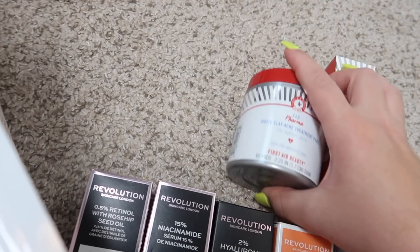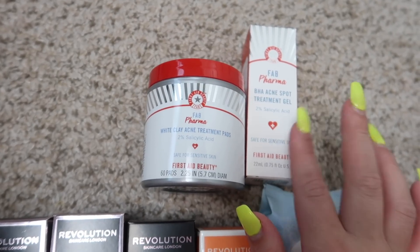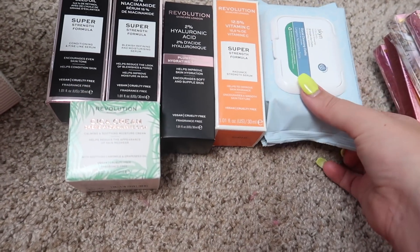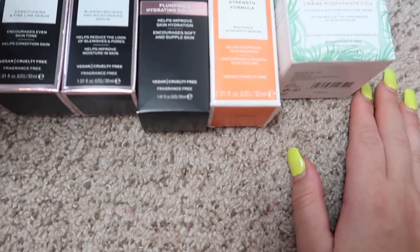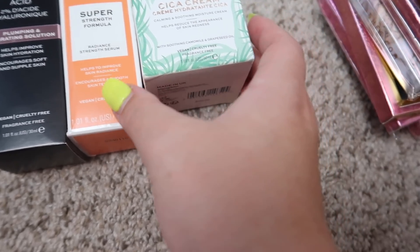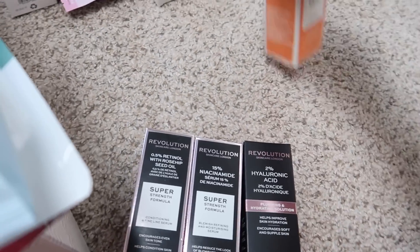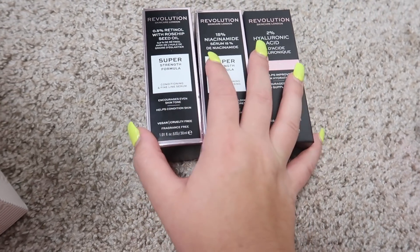We have some First Aid Beauty products and I'm really excited about both of these — an acne treatment pad and a salicylic acid treatment gel. I haven't tried either and I do have acne-prone skin, so I'm going to keep both of these and try them out and let you guys know how they work. Then there are some Glacial Cleansing Cloths from Skin Iceland — I'll keep those. The rest of this is from Revolution. I think I can give away this Sika cream — it's a calming and soothing moisture cream, vegan and cruelty free. I'll also give away this Vitamin C serum — it looks really nice, says it helps improve skin radiance. But I really want to try the hyaluronic acid, the niacinamide, and the retinol with rose hip seed oil from Revolution, so I'm keeping those three.